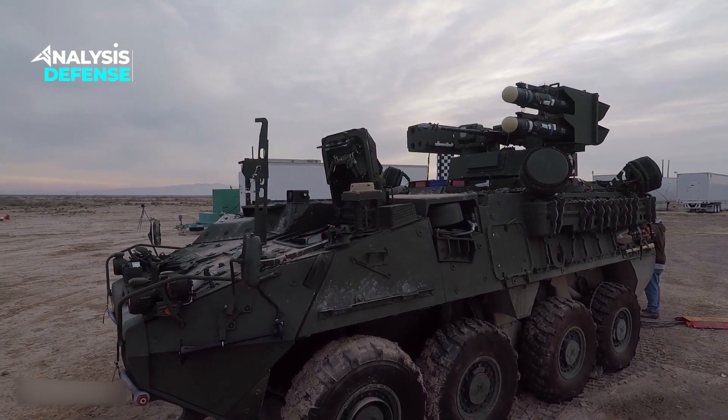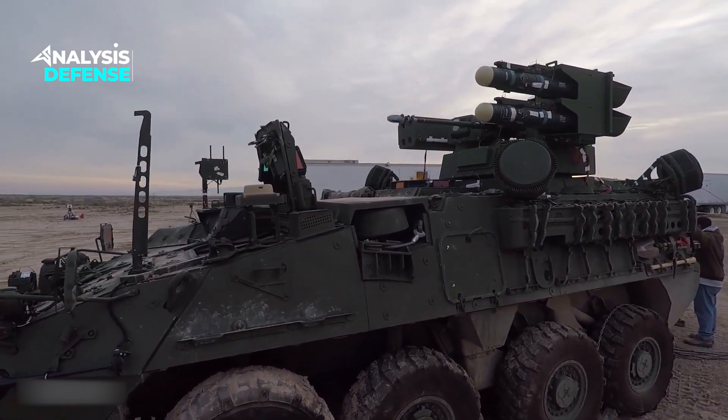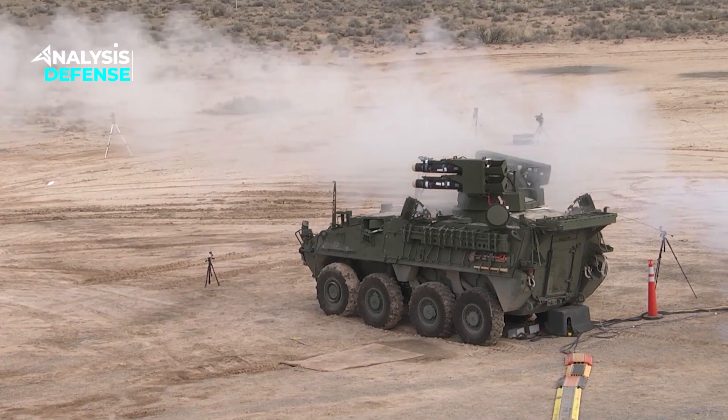The Stryker A1M Sherad is a military vehicle designed for air defense and is an improved version of the Stryker Armored Fighting Vehicle. The vehicle is primarily intended to provide short-range air defense capabilities for ground forces.